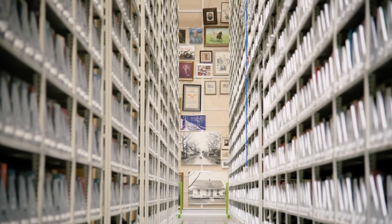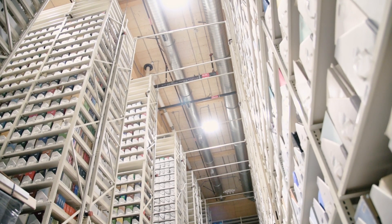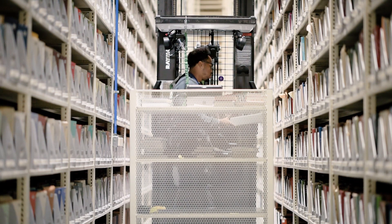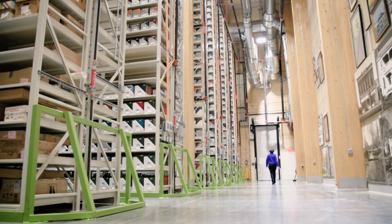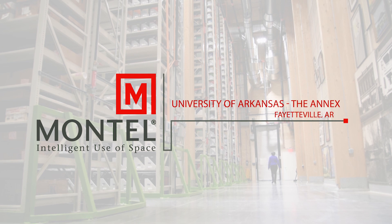We have special collections in this facility. We have paintings, microfilm, microfiche, and artifacts of all types. So in order to be able to have those materials available for the duration, they needed to be in a better environment. This building was constructed based on those principles.